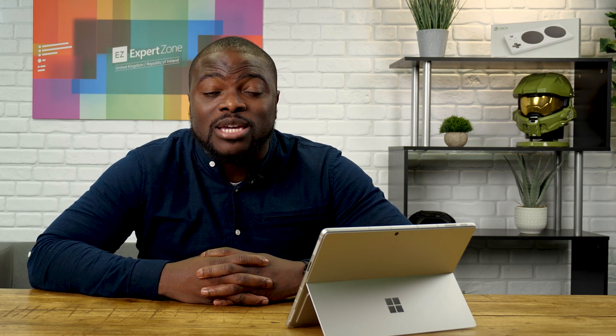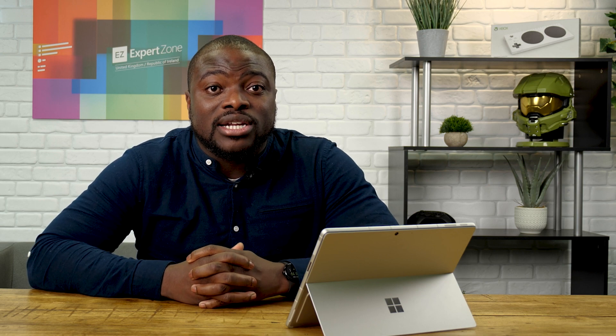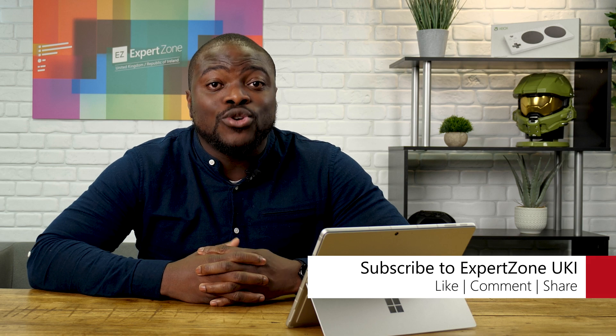My name is Ben from the ExpertZone UK and iTeam, and today we are talking about Microsoft Teams and what features can enhance your experience with this app. The features covered in this video are all going to be from the home version of Teams. If you want to find out more about Teams for work and school, we will be releasing a video regarding this version, so make sure you are subscribed to this channel so you are notified when that video comes out.